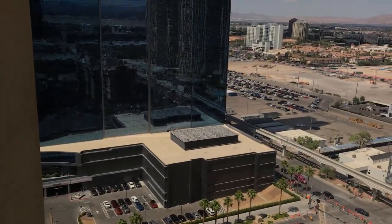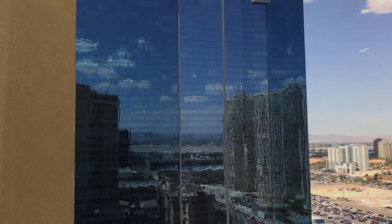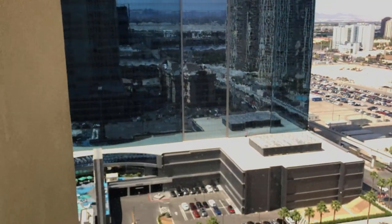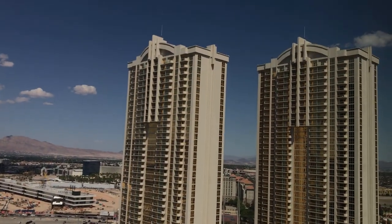TV, living area. Here's the view — we don't have a strict view this time, but we do have a view of that Hilton Grand Vacations next door, the Hilara, and the swimming pool, as well as the condos here.